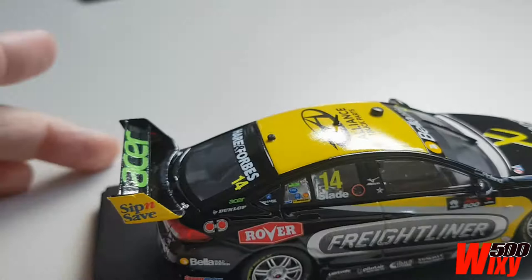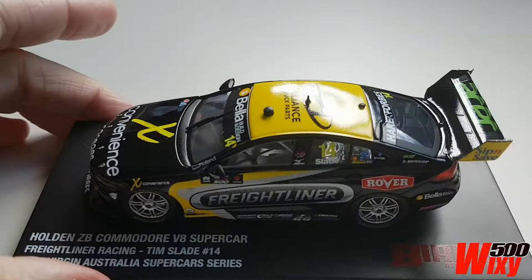The Freightliner decal is pixelated — that's just the way they're doing the gradient shading on that, by the look of it. But overall, pretty good model for the Tim Slade Freightliner car from 2019.